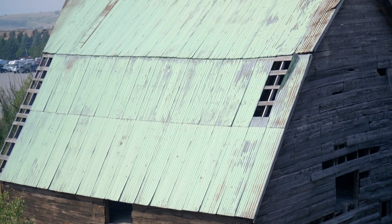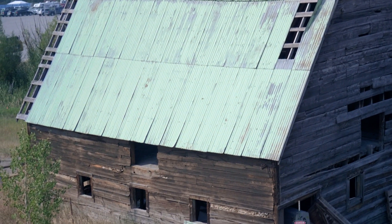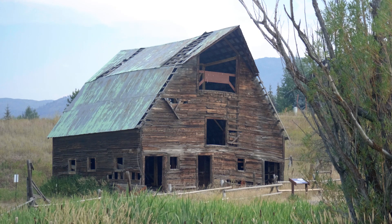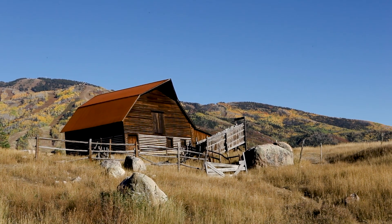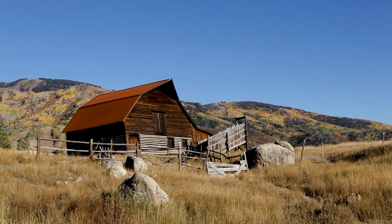We're looking to relocate the barn up to the base of Mount Werner Circle, which will be a wayfinding point for many, so it's pretty awesome to be part of this project. We also restored the Moore barn, which is the iconic barn of Steamboat Springs, about 10 years ago.